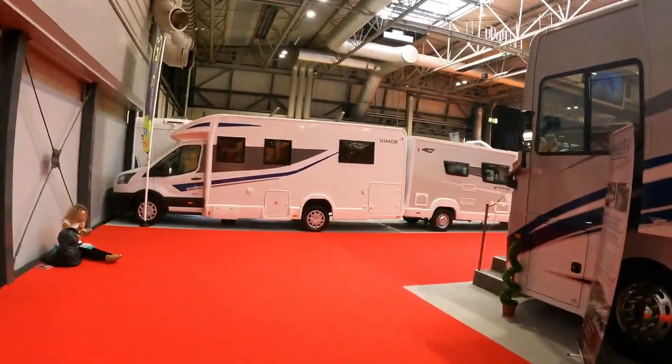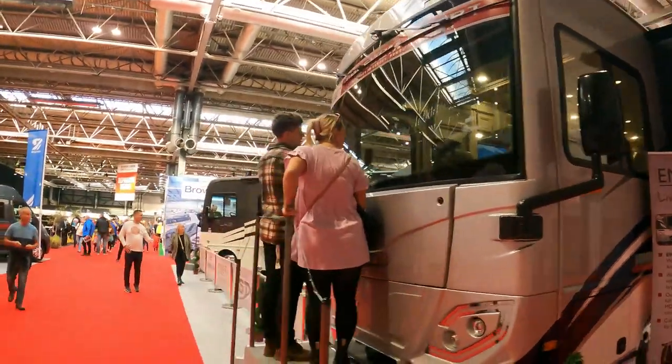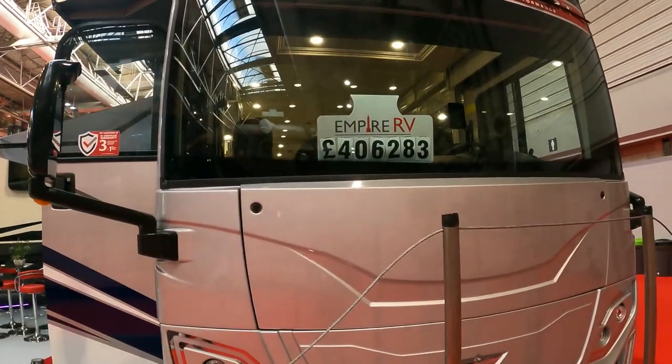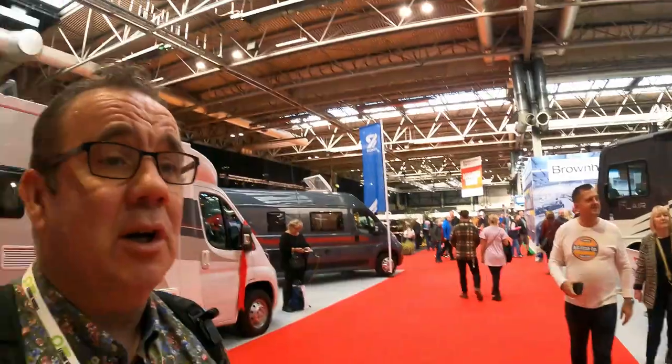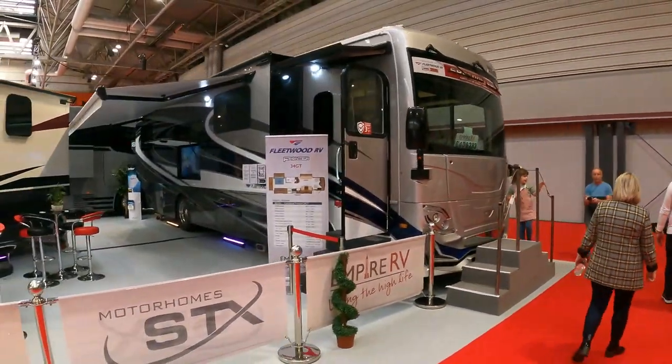These are certainly trucks - there's no doubting it. I suppose the reality is a lot of the Caravan and Motorhome Club sites wouldn't let you on with these - they'd probably be quite big. That one is £406,000 and another at £283,000. You can guarantee there are going to be extras, so you're going to be £420,000 plus just to get it on the road. But yeah, very very nice vehicles.